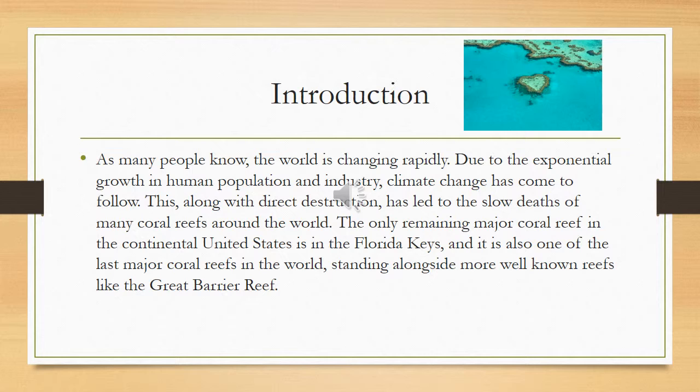Some of the only coral reefs left are located in the Florida Keys and the Great Barrier Reef off the coast of Australia. Those are the two major ones that are left in the world, and they are also slowly dying. This is a serious issue.